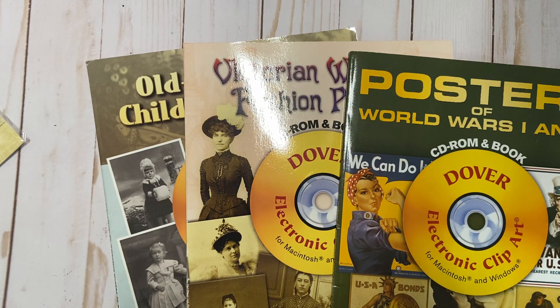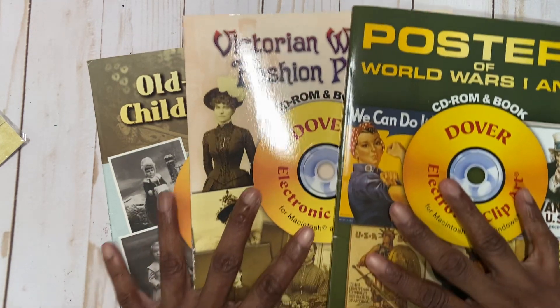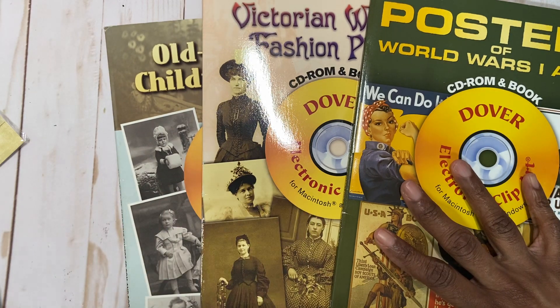Hi everyone, it's Muriel. I have two de-stashes, both de-stashes, lot A and lot B. Lot A is this one here, $15, and lot B, $15.